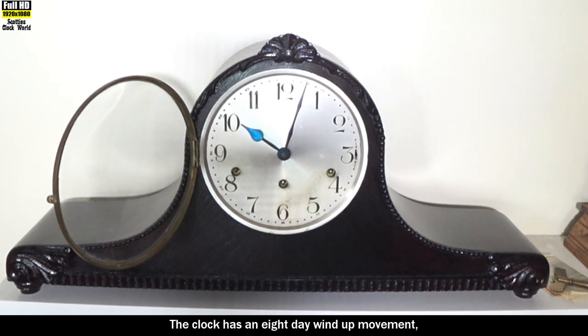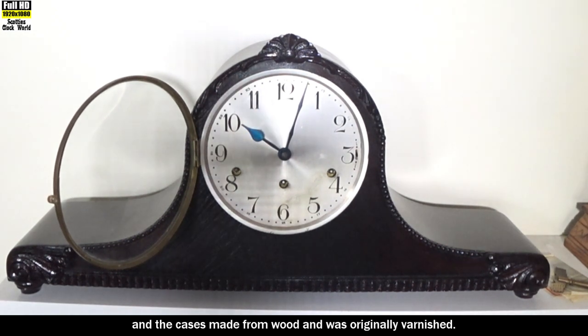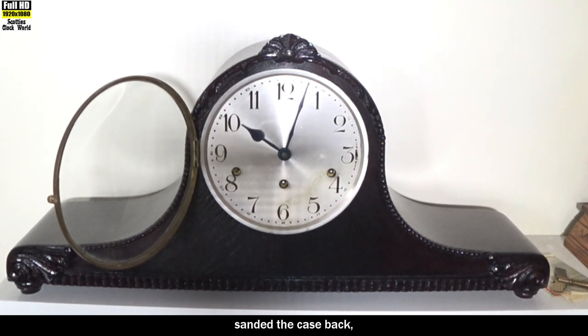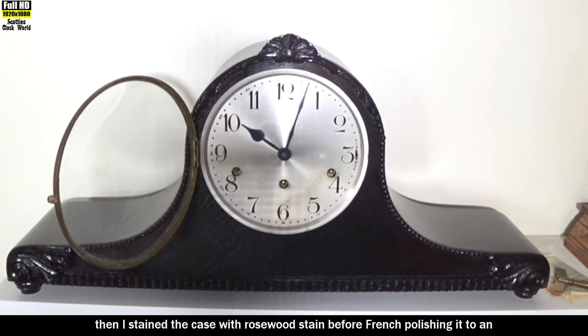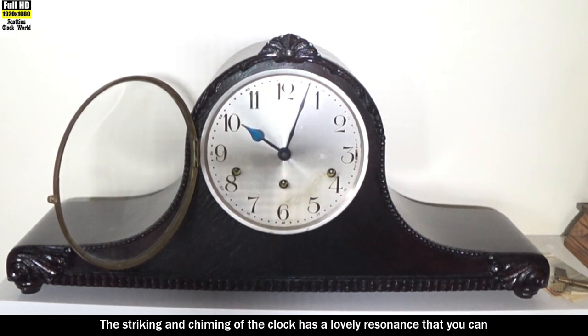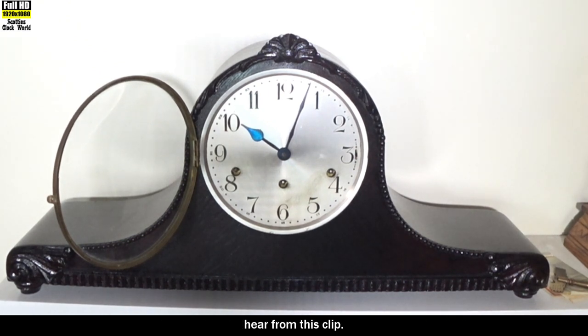The clock has an eight-day wind-up movement and the case is made from wood, originally varnished. The varnish had seriously crazed so I stripped it off, sanded the case back, then stained it with rosewood stain before French polishing it to an even shine. The striking and chiming have a lovely resonance.